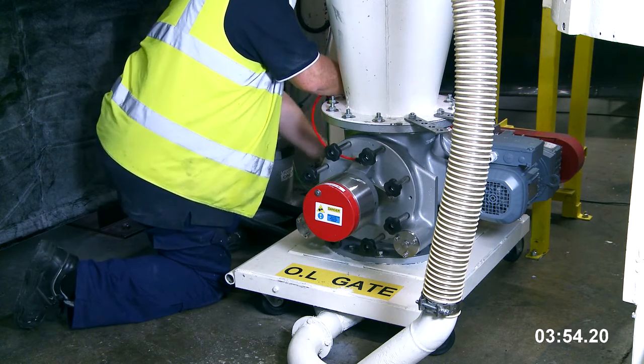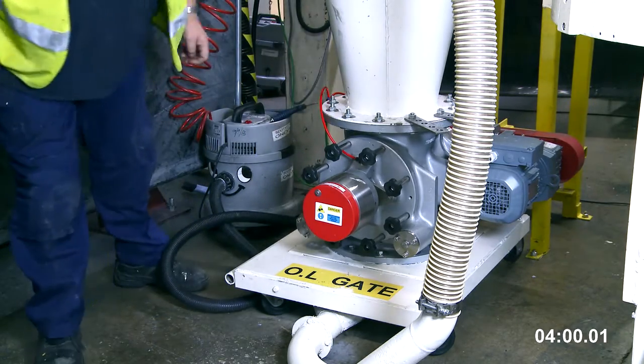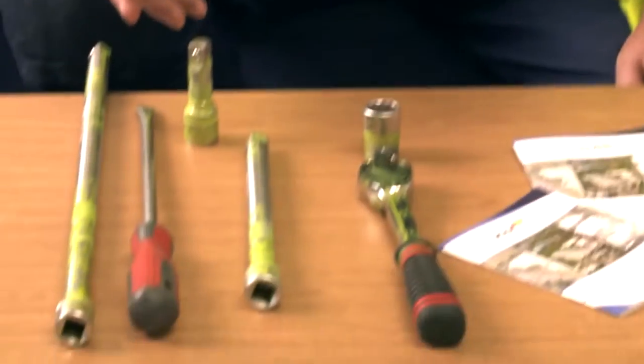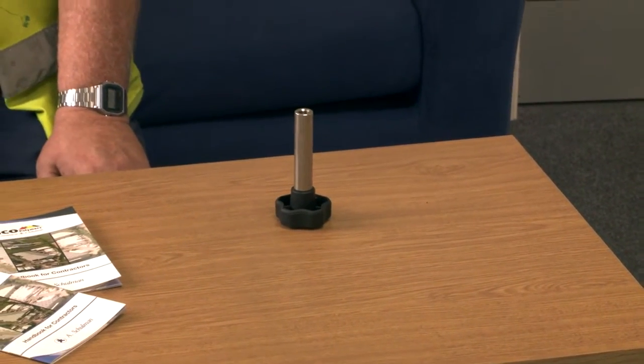We used to use all these tools before for changing the valves, now we're down to this one. You don't need to carry tools, you don't need to hold tools.